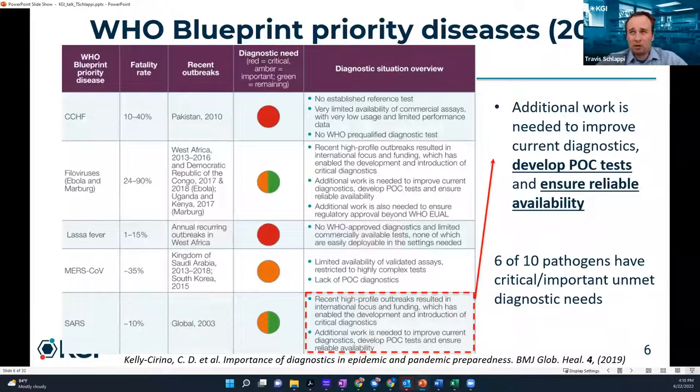The WHO published a paper in 2018 — pretty prescient, a year or two before COVID-19. They highlighted SARS, or COVID-1, from 2003, which had a fatality rate of about 10%. From lessons learned, they concluded we need more international focus and funding, additional work to improve current diagnostics, develop point-of-care tests, and ensure reliable availability. Unfortunately, most of the world did not heed these warnings. We wish we had put the work in to have point-of-care tests ready to go for any kind of pandemic.